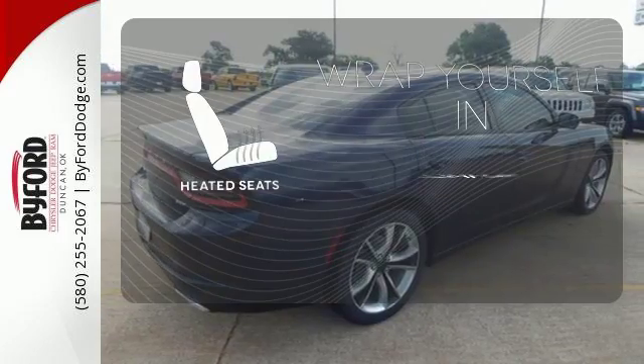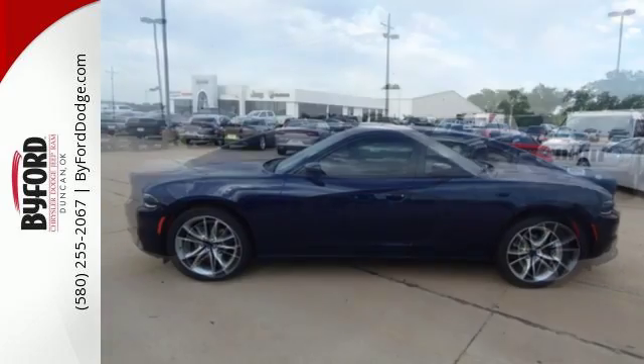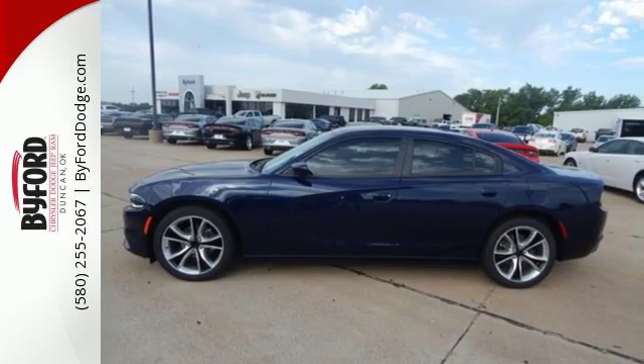Warm off the chills with the heated seats. Authentic performance from a car that defines performance. Take a classic for a test ride today.